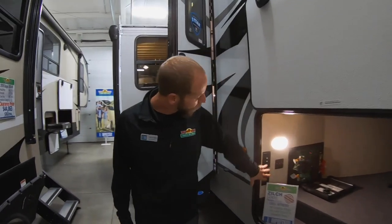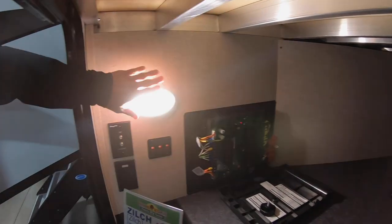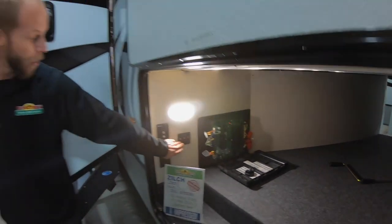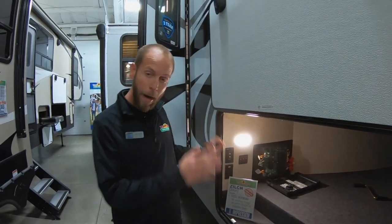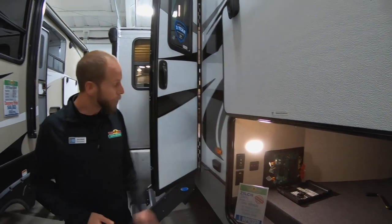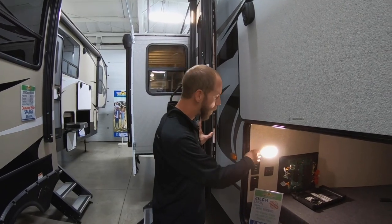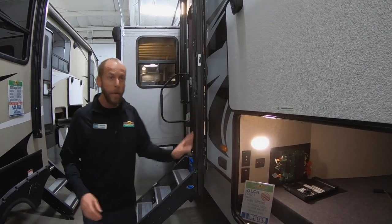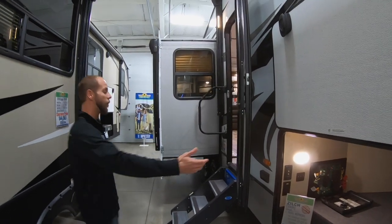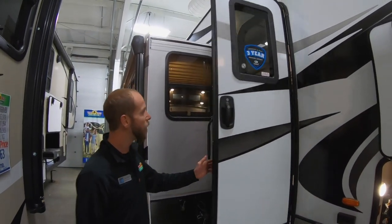Inside here, you do have hookups for TV, cable satellite, plug-in, and a motion-sensored light. These are heated holding tanks — they actually blow warm air down to the holding tanks, and you've got 12-volt heat pads to protect your tanks and lines. That is for your in-command system. You'll notice all the color-coded wiring. Friction hinge, so you don't have a little clip to break off.